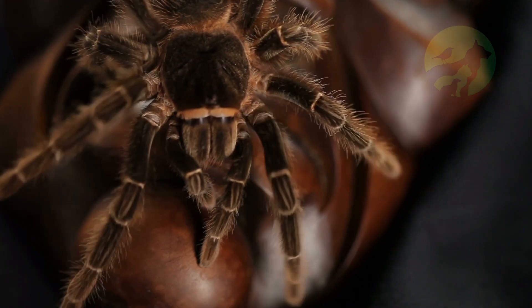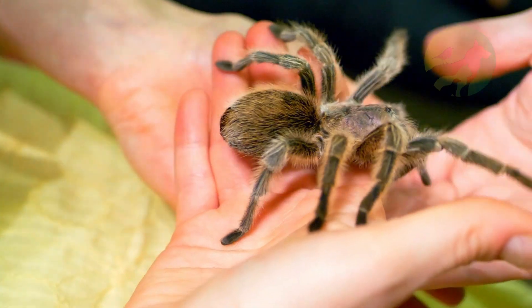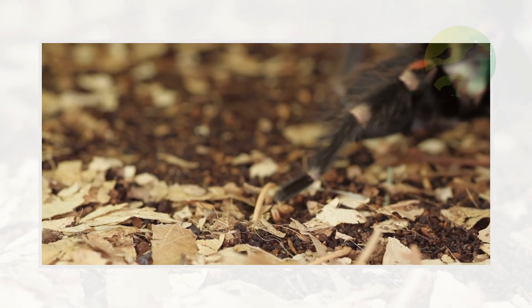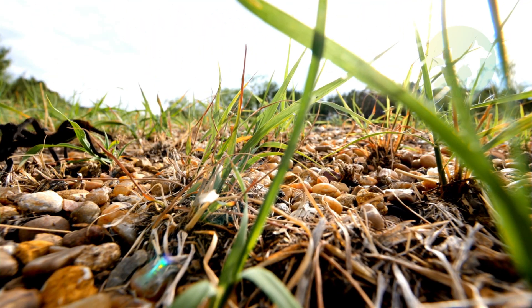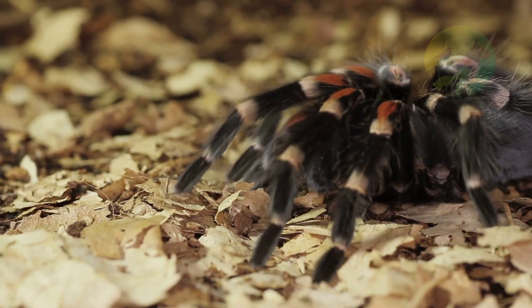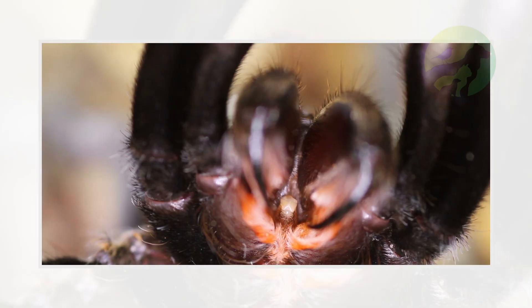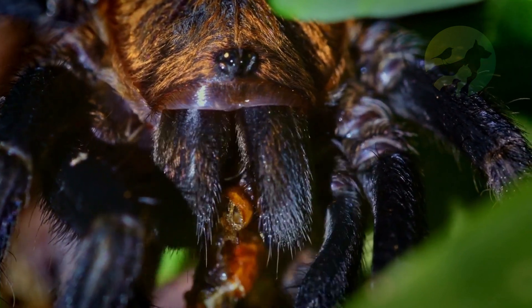The male usually travels a long way to find females. Their burrows are usually underground, often previously used by other spiders or mice, and are woven from fine silk which cools the hiding place. They usually stay close to tree roots and rocks and can grow up to one meter deep.